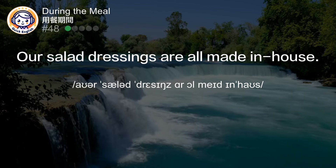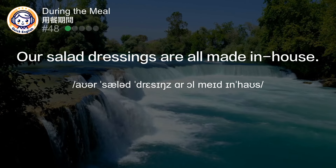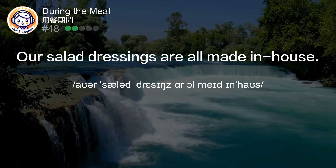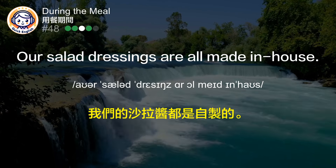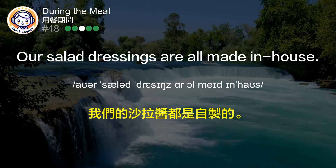Our salad dressings are all made in-house. 我们的沙拉酱都是自制的。